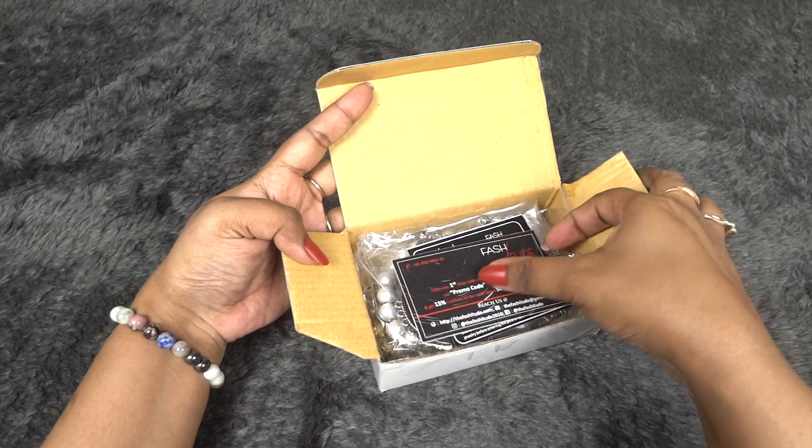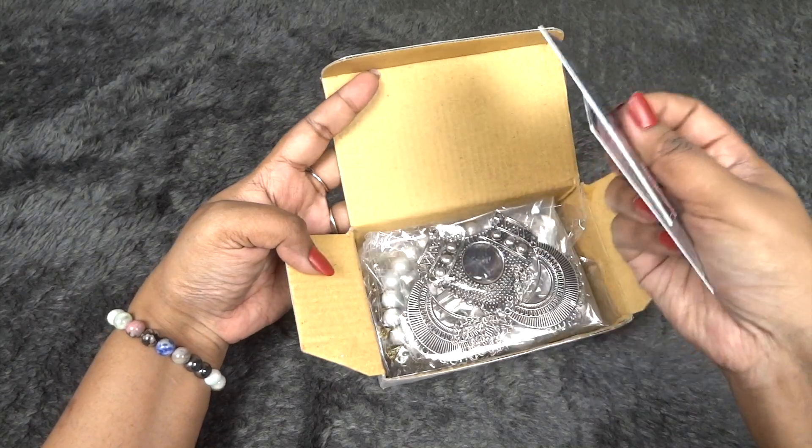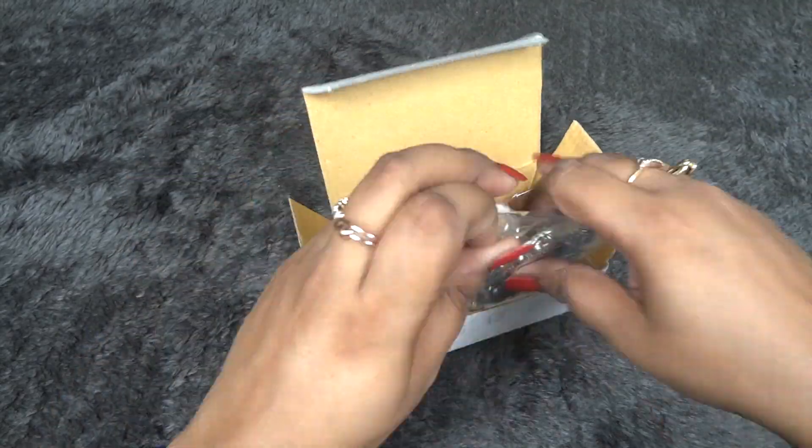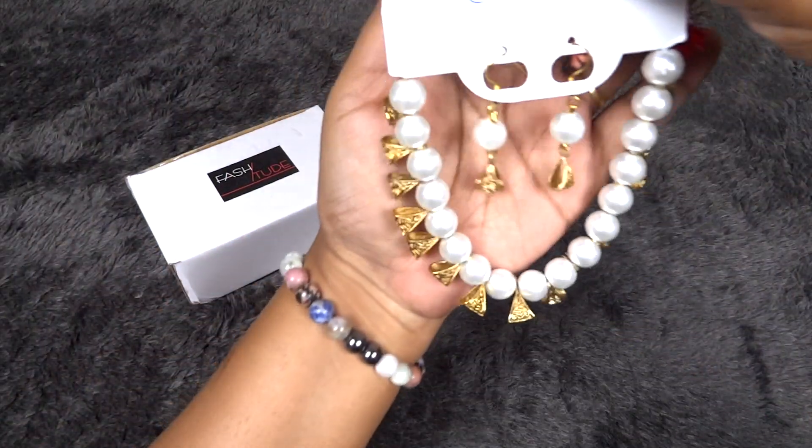Once we open we have some cards and all the jewelry products individually packaged. So let's go to number one — let me start with the neck pieces.